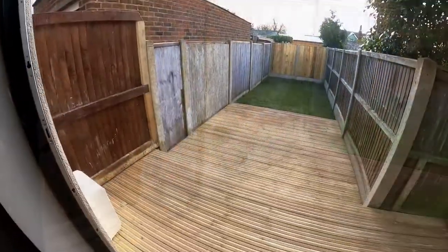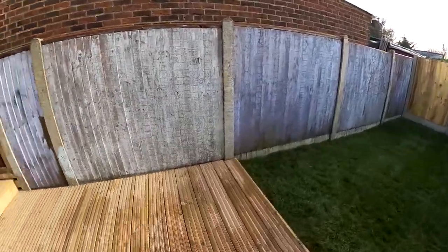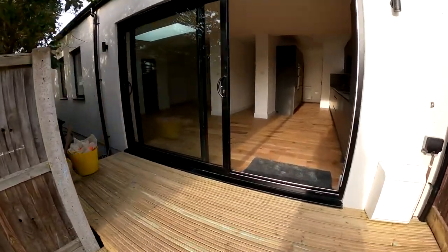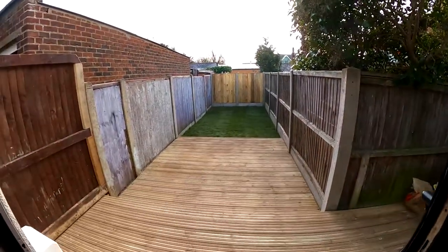Coming back out into the main living space, we'll find ourselves taking a look at the garden. I really do hope you've enjoyed taking a look at this ground floor self-contained apartment. I'm sure you've got plenty of questions for us. And don't forget, if you like the way that we're presenting our properties in these video tours, why not give us a call today to book your own free valuation?